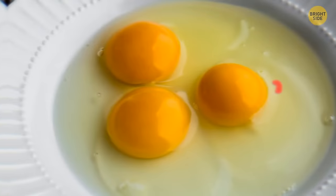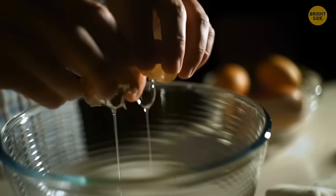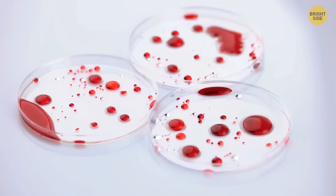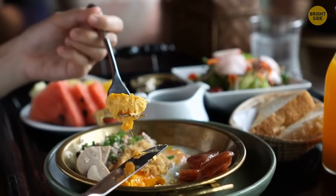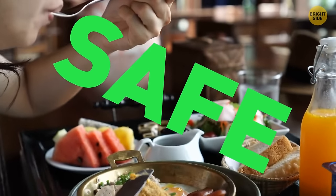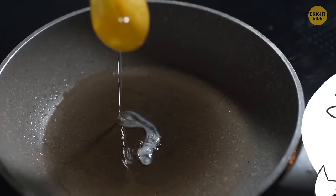Those little red spots you sometimes see after you crack an egg are nothing to be worried about. Tiny blood spots can be caused by a small rupture in the blood vessel of the hen as it was laying the egg. Eggs with these blood spots are safe to eat, and that spot can be removed if you want — it won't affect the taste.